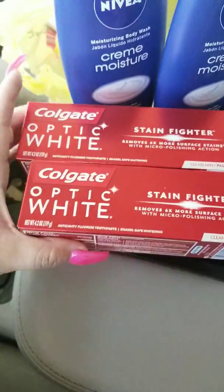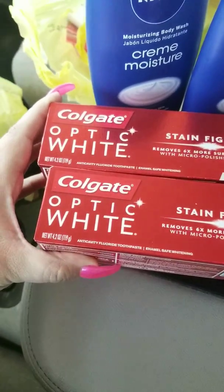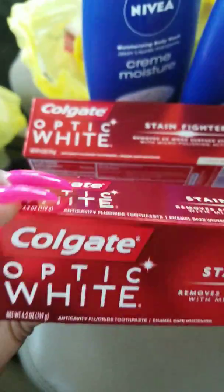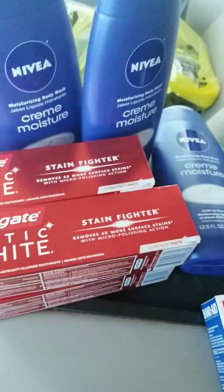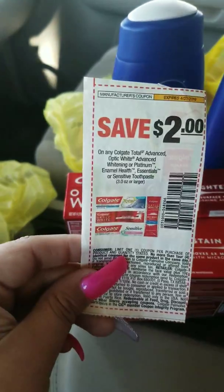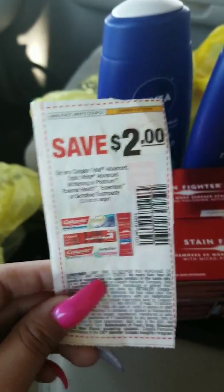I did get four of the Colgate Stain Fighters, 4.2 ounces. These are at $3 each. I did use four $2 off coupons — they do expire today.